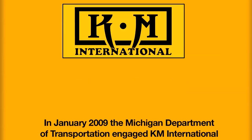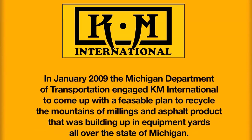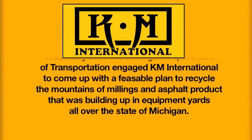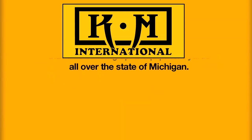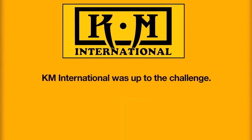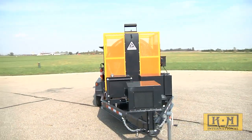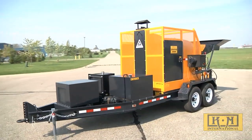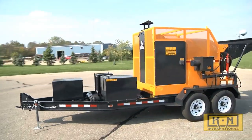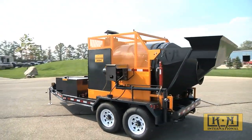In January 2009, the Michigan Department of Transportation engaged KM International to come up with a feasible plan to recycle the mountains of millings, an asphalt product that was building up in equipment yards all over the state of Michigan. KM International was up to the challenge — not just to recycle and be green for the sake of being green, but to do it responsibly. The goal has always included a product that provides cost savings, purchase justification, and profitability for our customers.